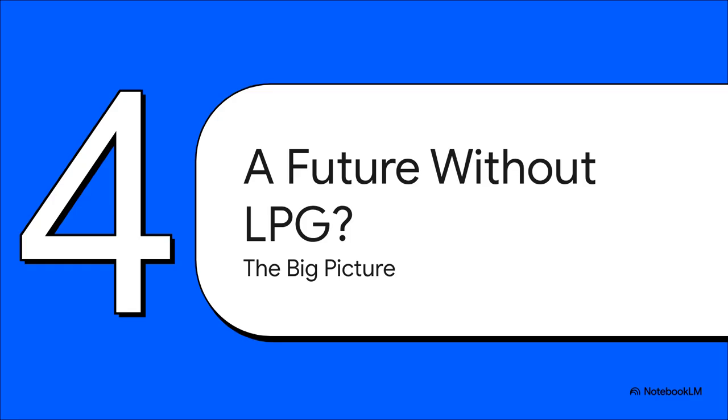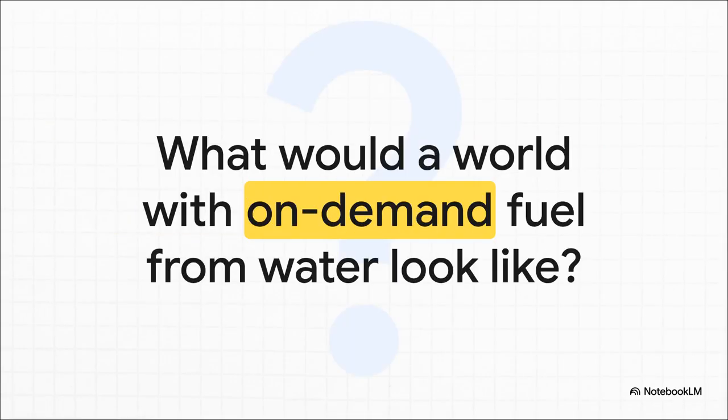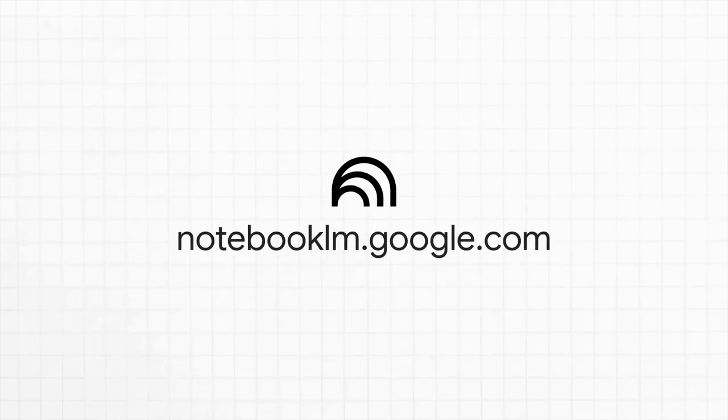So if we pull all these claims together, what's the grand vision being presented here? To really underscore the seriousness of this project, the source video notes that this invention was demonstrated to the principal scientific advisor to the government of India — a detail that suggests the inventors are aiming for recognition and validation at the highest levels of the scientific and governmental communities. We've explored the claims from the source without validating them, but it's worth asking: if a technology could provide safe, on-demand energy from water, how would that reshape our world? What would that mean for energy independence, for the environment, and for our daily lives? It's a fascinating concept to consider.